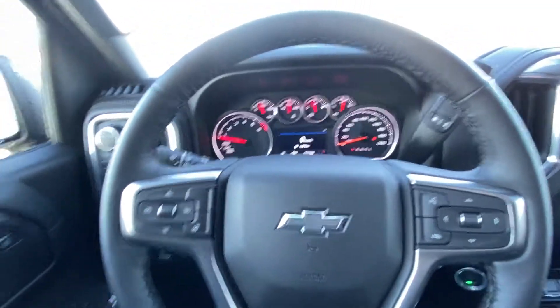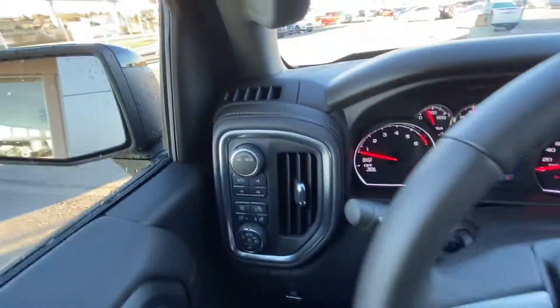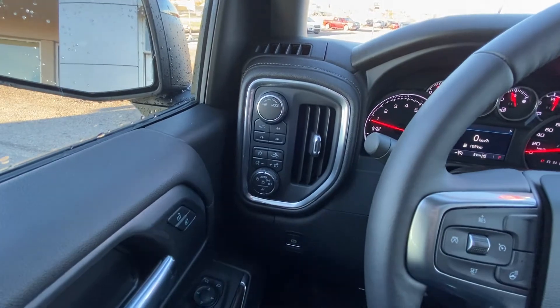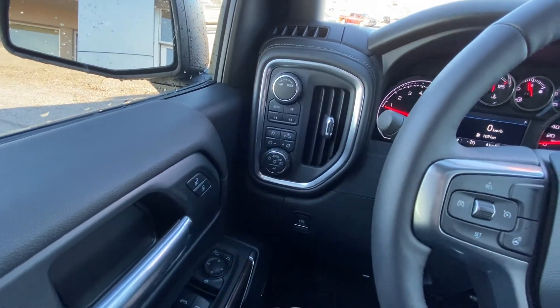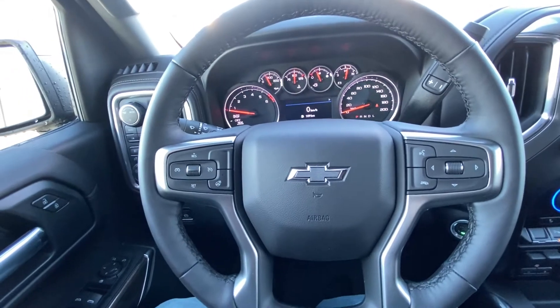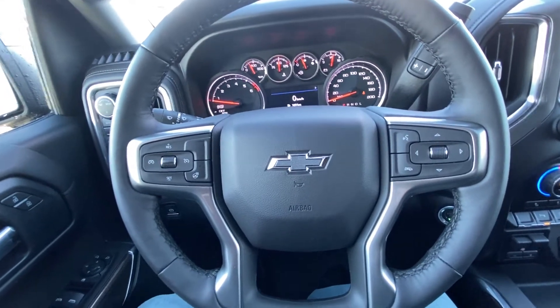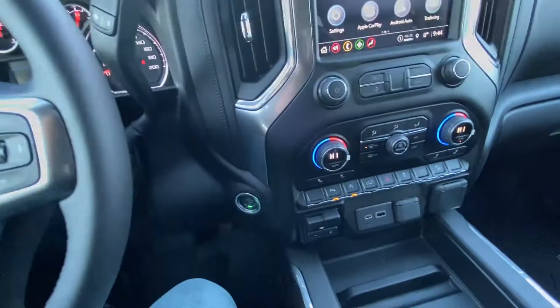Once inside the interior of the RST Silverado, we have power windows, power mirrors, and power locks. We've got the drivability dial up top, push button 4x4, fog lights, in-bed lighting, and automatic headlights. We have the leather-wrapped heated steering wheel with cruise control, black Chevy bowtie in the center, and audio controls on the other side. Column shifter with push button ignition.